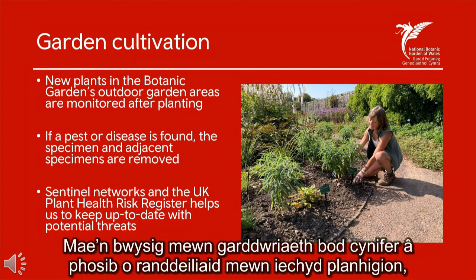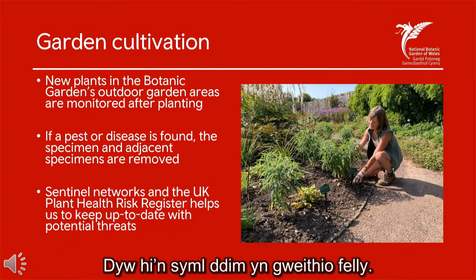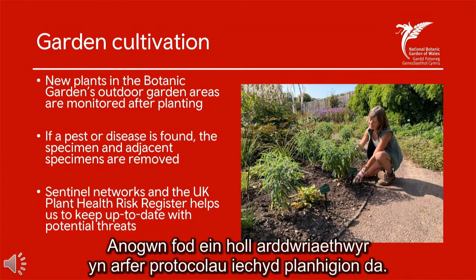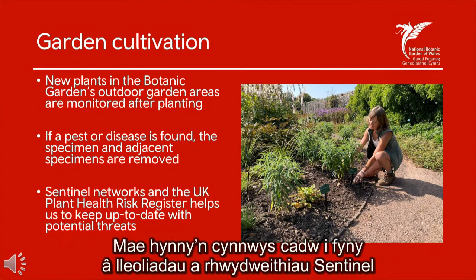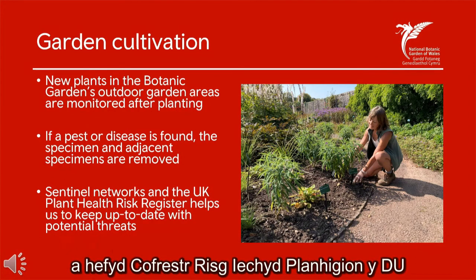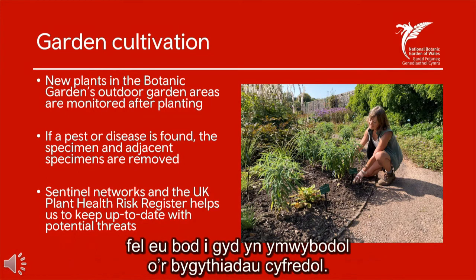It's important in horticulture that you have as many stakeholders in plant health as possible, not just one designated person — it simply doesn't work that way. We try to make sure all of our horticulturists are invested in good plant health protocols. We ask horticulturists themselves to try and stay up to date with the latest information, including keeping up with Sentinel sites and Sentinel networks, and also the UK Plant Health Risk Register, so they are all aware of the current threats.